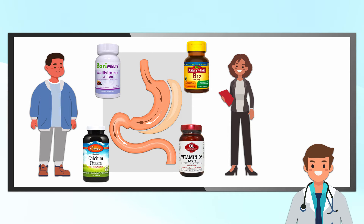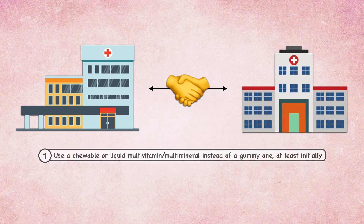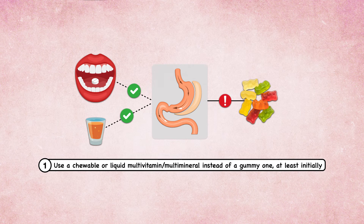Calcium supplementation is often stratified by procedure type, with sleeve gastrectomy and Roux-en-Y requiring 1,200–1,500 mg per day and the duodenal switch requiring 1,800–2,400 mg per day. For example, a patient undergoing sleeve gastrectomy may be asked to take a multivitamin with iron, 500 micrograms of vitamin B12, 1,500 mg of calcium, and 3,000 units of vitamin D, with vitamin D titrated to ensure blood levels exceed 30 ng/mL. Despite clinic-to-clinic differences, two aspects seem consistent: use a chewable or liquid multivitamin instead of a gummy, and use calcium citrate instead of calcium carbonate.